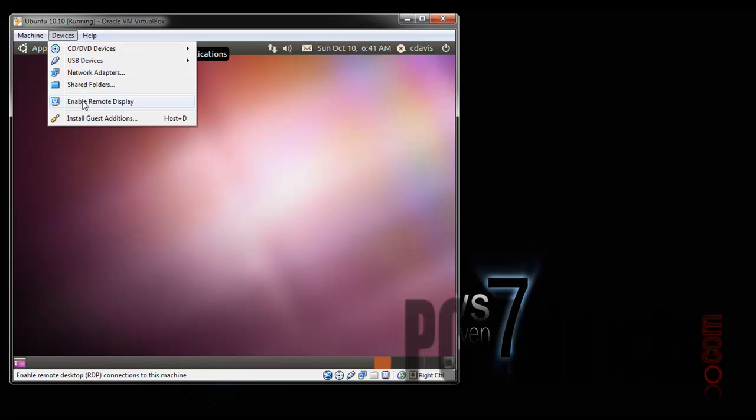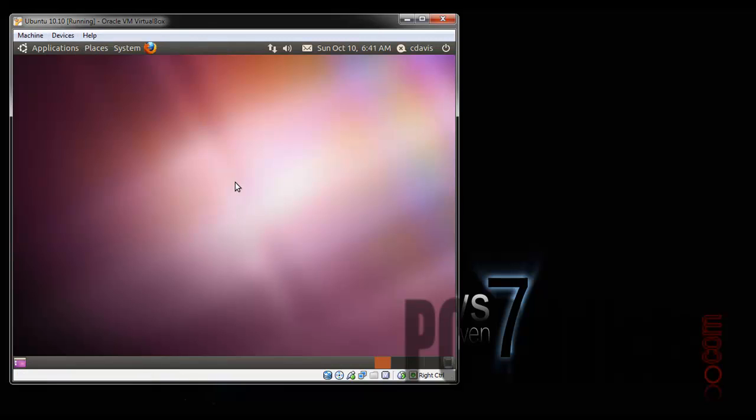Since I'm in VirtualBox I want to install the Guest Additions, but you know what, maybe I won't do that for this video. Let's just take a look around at what we've got out of the box.